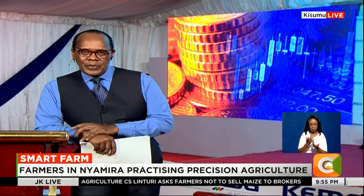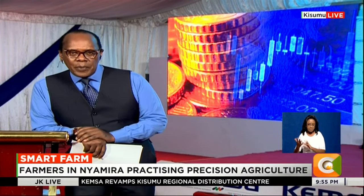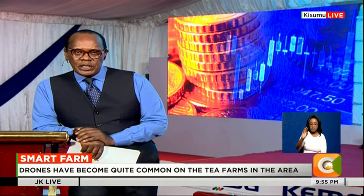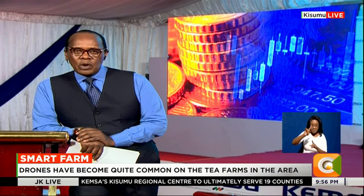On to our weekly feature Smart Farm. The desire to reduce production costs while ensuring efficiency in farming has seen farmers turn to precision agriculture — an approach to farm management that uses technology to optimize crop production, involving tools such as drones and other products. On Smart Farm tonight, tea growers in Nyamira County are increasingly embracing the use of drones for commercial purposes to improve production. Our very own Dennis Satina has more on this week's Smart Farm.